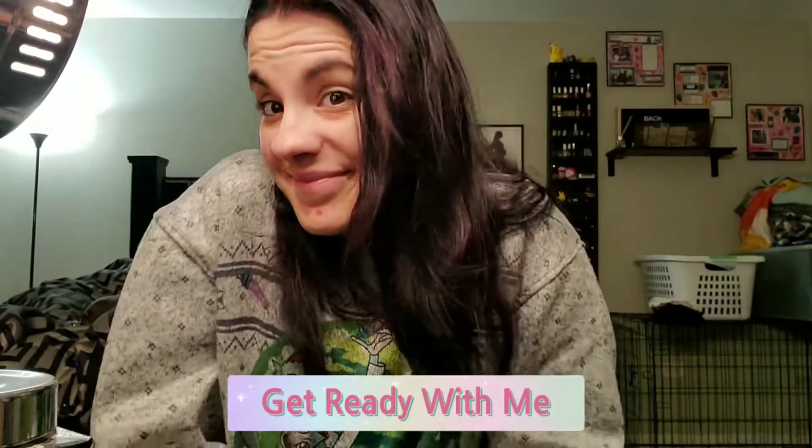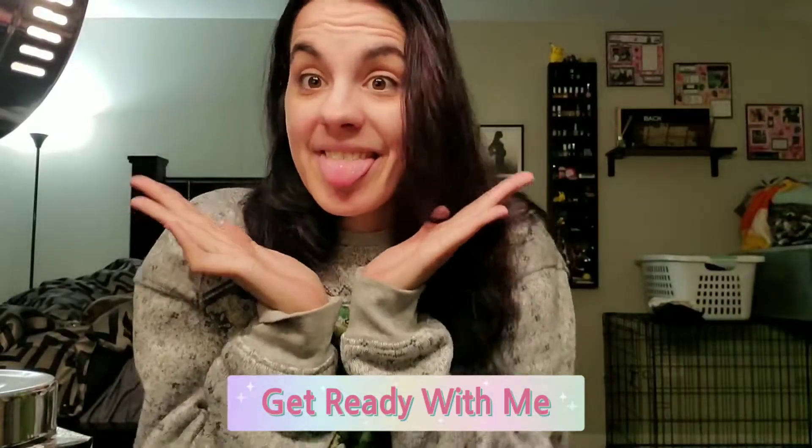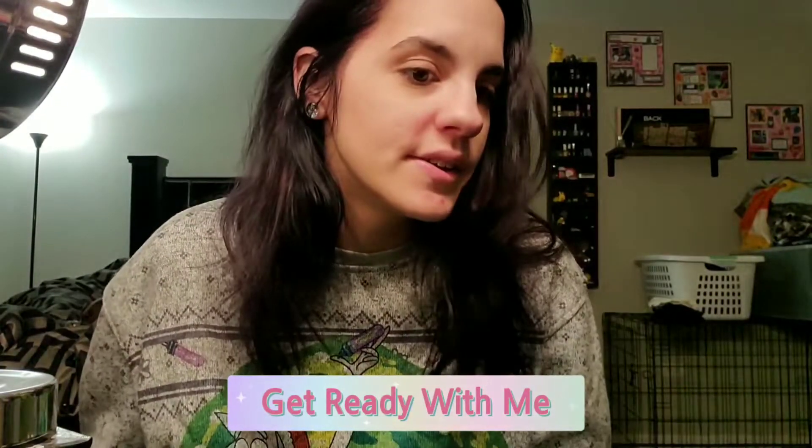Hey guys! Welcome back to my channel and if you're new then welcome to my channel. We are going to be doing a 5 minute makeup routine so stay tuned guys.